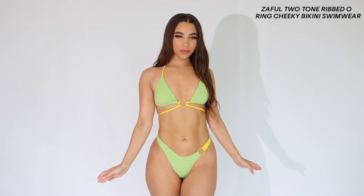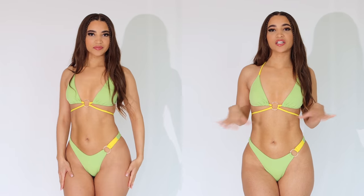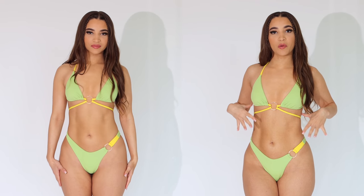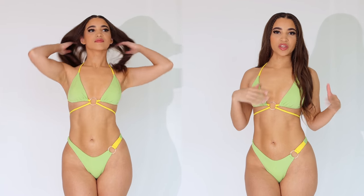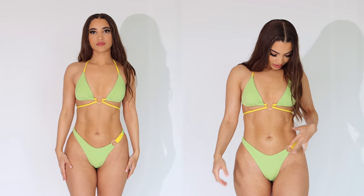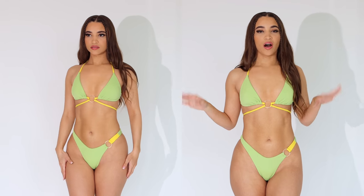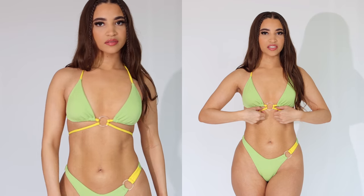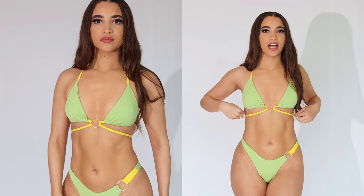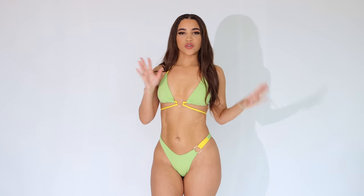Here is the next bikini, and this one is a little different. The colors look so pretty on the website and in person — a really pretty light green with yellow, which feels perfect for summertime. It has a pretty acrylic ring detail on the bottoms and in the middle of the top. What I also really like lately is when bikinis have a little string detail you can tie around your stomach in different ways. The top is a standard triangle top with a lot of tying in the back, and this bikini is also a ribbed material.